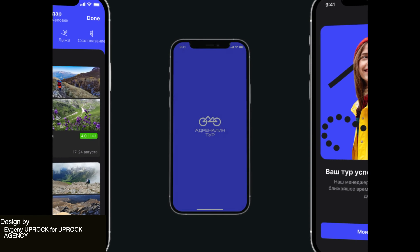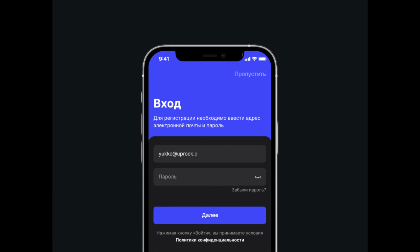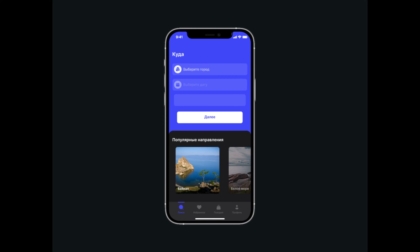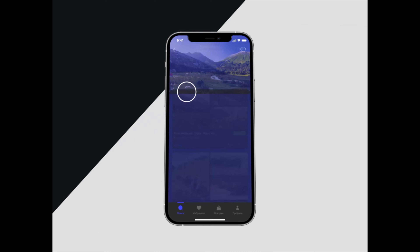This next app is super exciting. All of the animations are quick and full of energy, which matches the adventurous spirit of the app. The bold blue colors and the sharp lines make everything feel fast and thrilling.